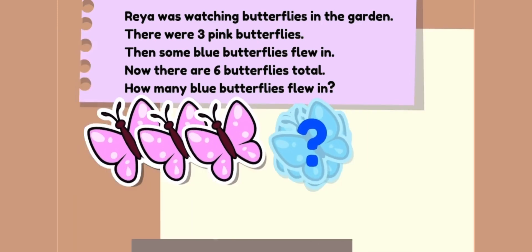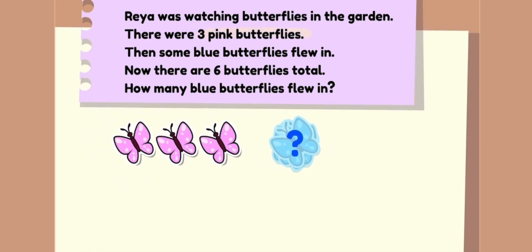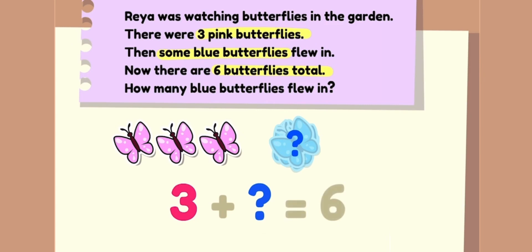Let's find the important details. We start with three pink butterflies. Then some blue butterflies fly in, but we don't know how many. And now there are six butterflies total. How many blue butterflies are there?